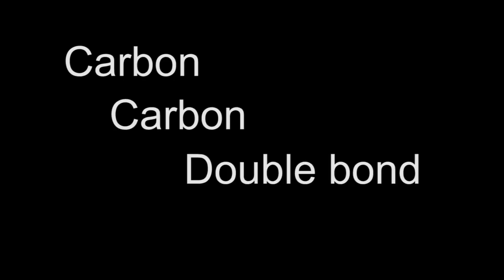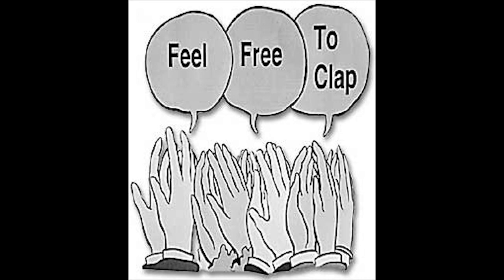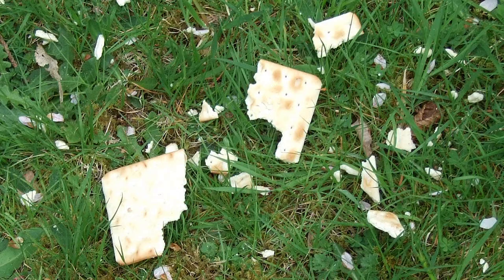Done that? Good. You are now modelling an electron-rich carbon-carbon double bond with the crackers in your mouth. Now try and eat the other half of the packet. Hard? Good! Now, if you actually did that, I applaud you for your willingness to make a fool of yourself for science. If you did not, then I disapprove of your lack of commitment. But you can probably imagine the outcome.